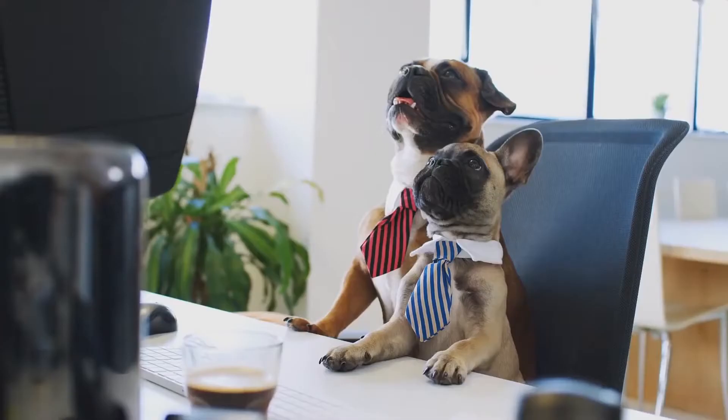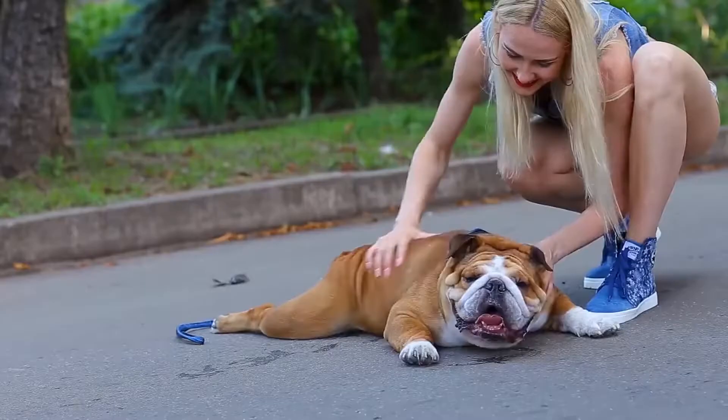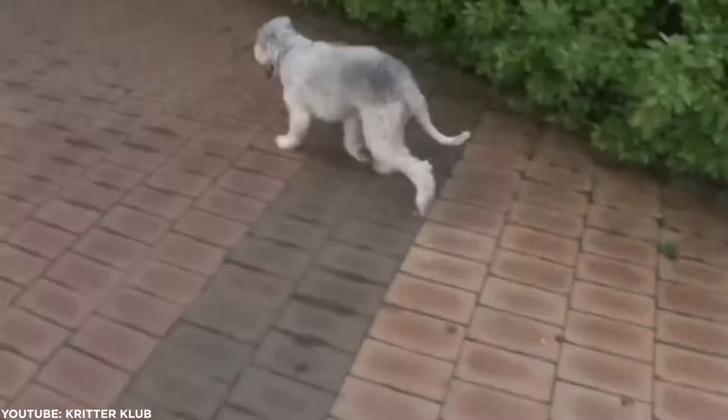Looking for a dog that's easy to care for? We totally get that. You're busy with life, but you want to add a new family member. So ideally you're looking for a dog that doesn't need 100% of your time. Well, the good news is we did most of the research for you. Now you can go through all of the breeds we've chosen and get started finding your new best friend.